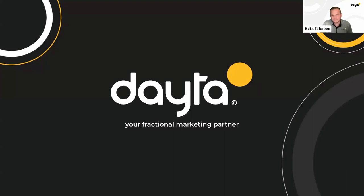I'm Seth, a consultant here at Data. I'm Erin, Data's Chief Strategy Officer. Today we're going to talk about how to build an effective marketing scorecard.